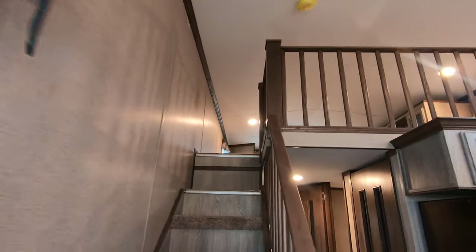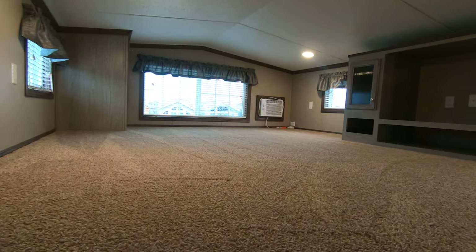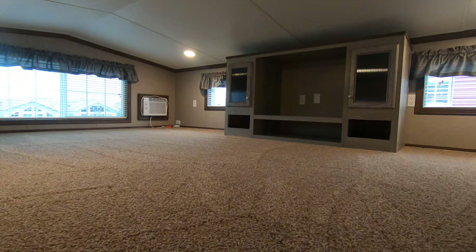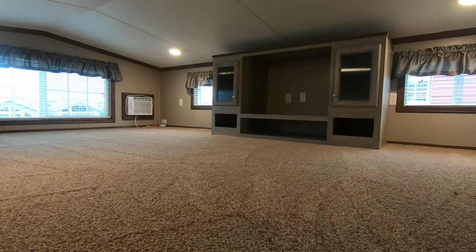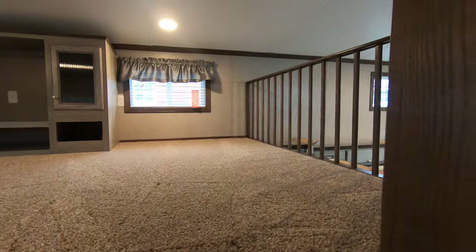Let's check out the loft. The loft has an auxiliary air conditioner to keep everybody cool, and there's an entertainment center console with a plug-in TV jack.